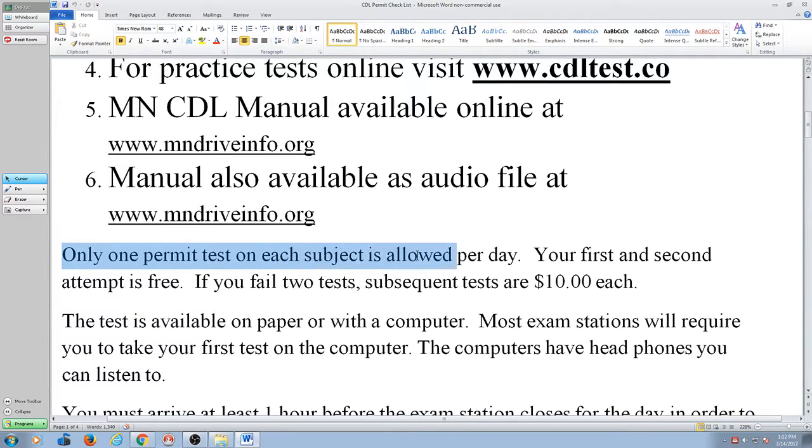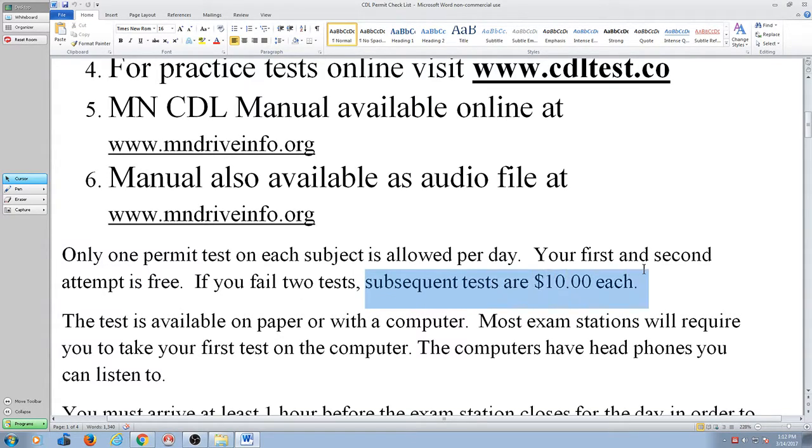Only one permit test on each subject is allowed per day. You can take one a day but no more than that. The first and second attempt is free — there's no charge for the permit test for any particular section for the first and second shot at it. Now if you fail two tests and go back for a third, they start charging $10 each for those tests.